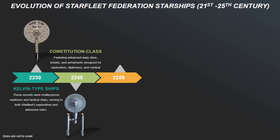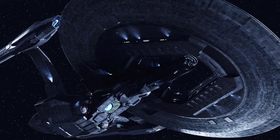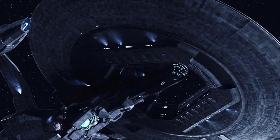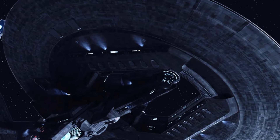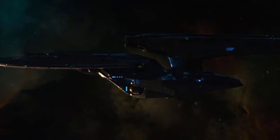Then we have the Dreadnought-class, a one-of-a-kind ship commissioned in 2259 — a single ship called the USS Vengeance. It was a heavily armed, larger starship type designed primarily for warfare by Starfleet. Featuring a reinforced hull and increased weapons capacity, it was a direct response to escalating threats faced by the Federation. The class was a controversial departure from Starfleet's exploratory and scientific missions, emphasizing firepower above all else.